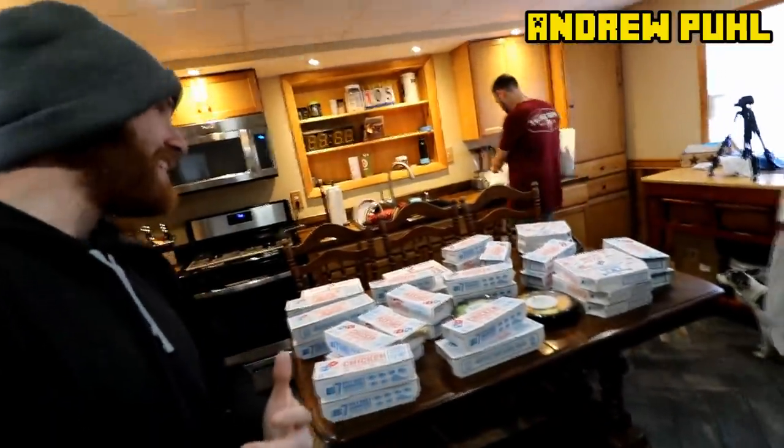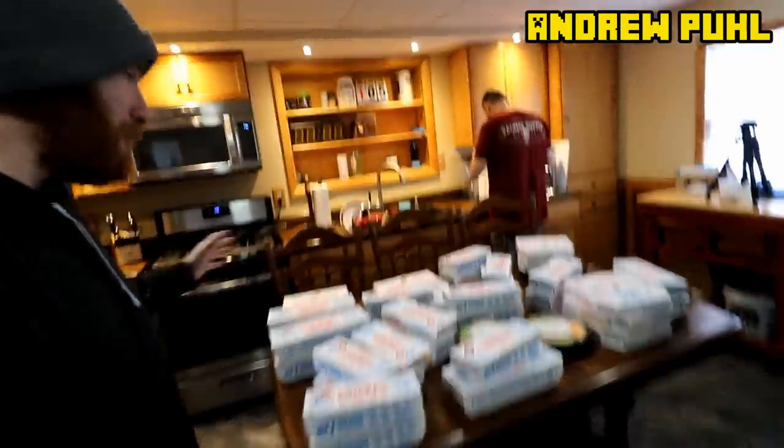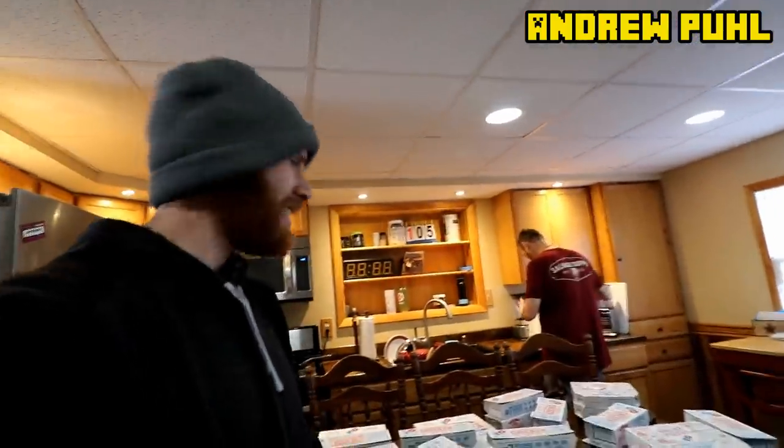What's going on guys, bringing you some Domino's today - but not just a little bit of Domino's, the entire menu at Domino's. So pizzas, sandwiches, salads, all the good stuff, desserts even. We're gonna see how fast three people can eat the entire menu at Domino's.